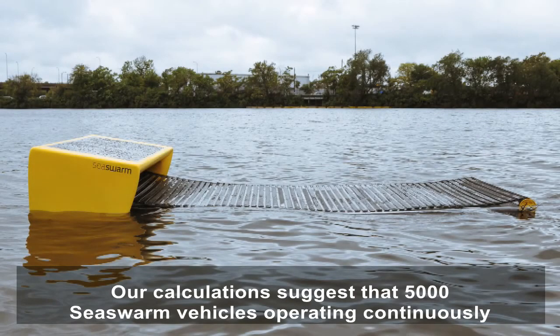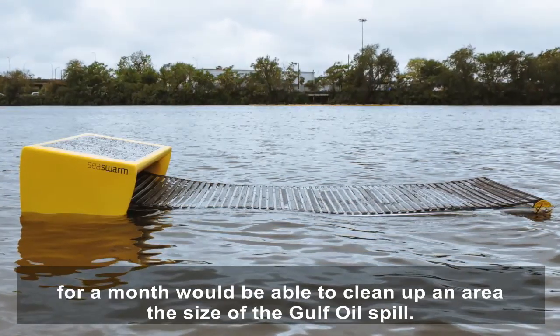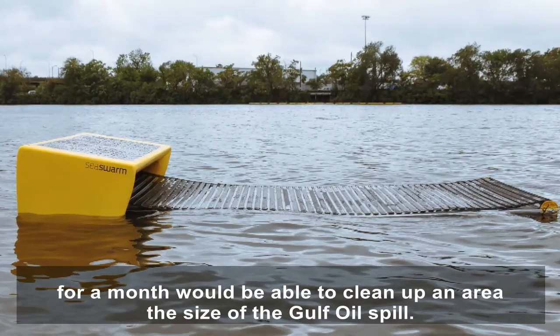Our calculation suggests that 5,000 Sea Swarm vehicles operating continuously for a month would be able to clean up an area the size of the Gulf oil spill.